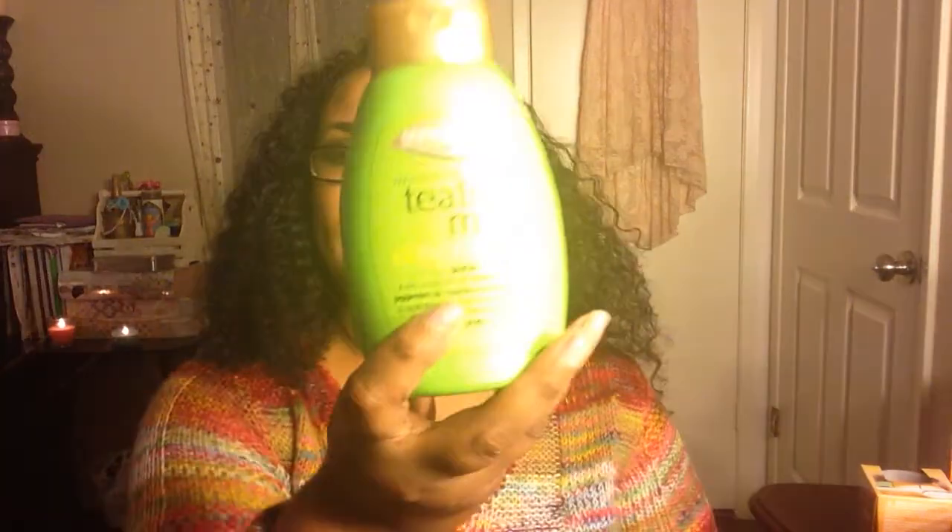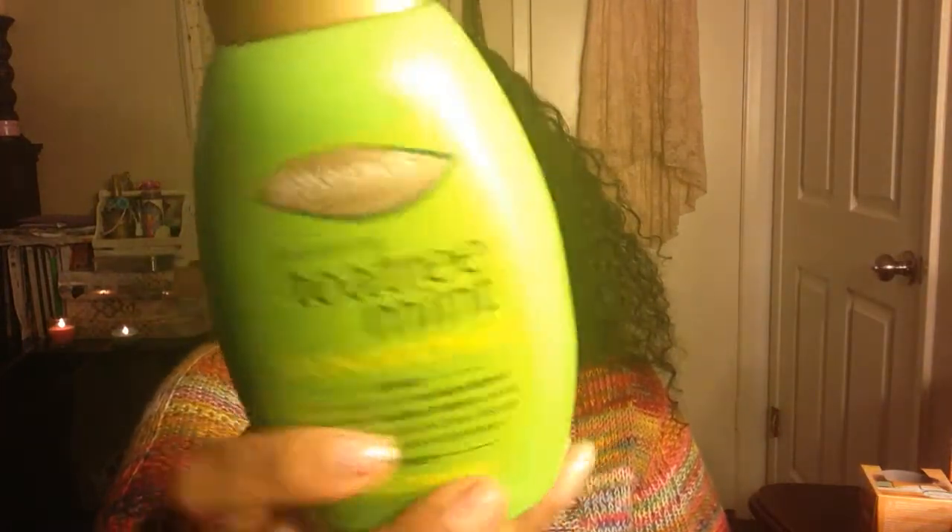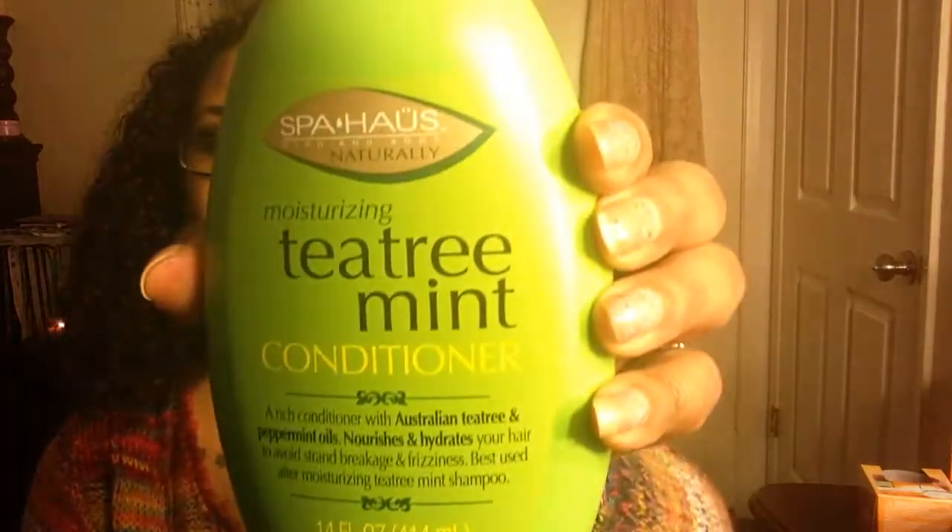I got this tea tree mint conditioner — it reminds me of the ones they sell in the store with argan oil, coconut oil, and tea tree mint. I actually have the real brand in my shower and I wanted to compare. It says it's a rich conditioner with Australian tea tree and peppermint oils that nourishes and hydrates your hair to avoid strand breakage and frizziness, best used after the moisturizing tea tree mint shampoo. It smells just like the name brand one, and I love that tingly feel on your scalp — I'll let y'all know how it works.